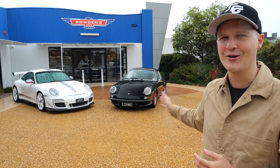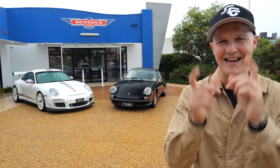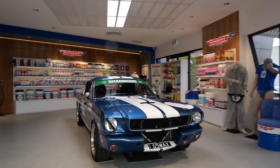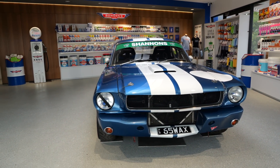The original 2.7 RS are regarded as potentially some of the best. Today I'm going to be getting behind the wheel of both. As you probably saw a moment ago, it's not just Porsches that are knocking around down here at Bowden's Own.